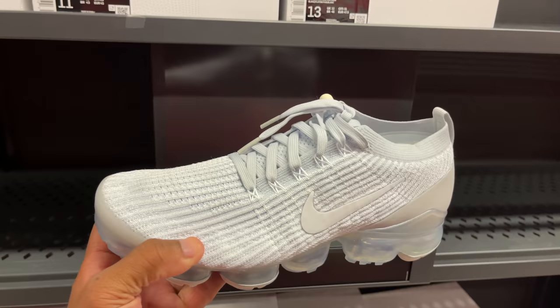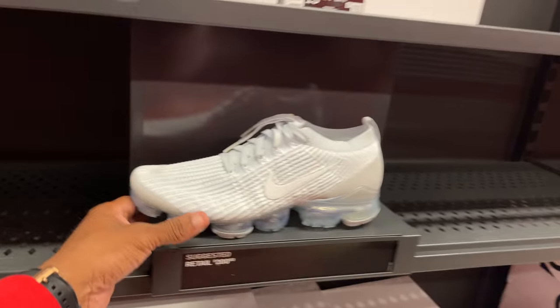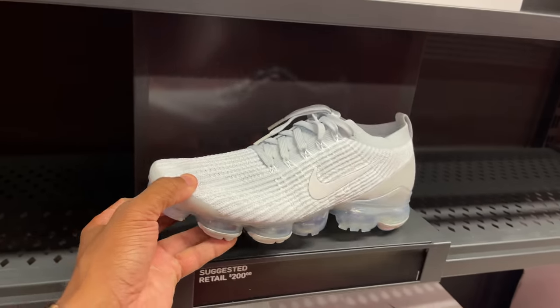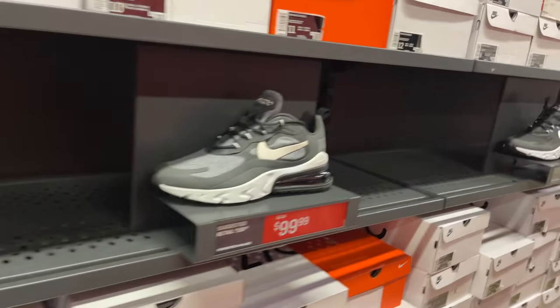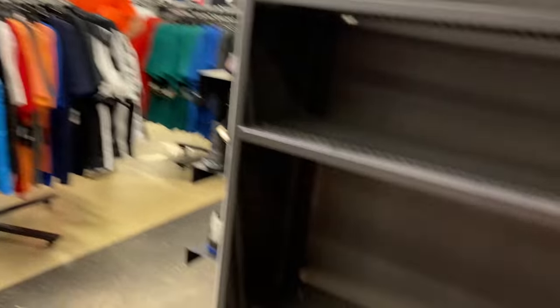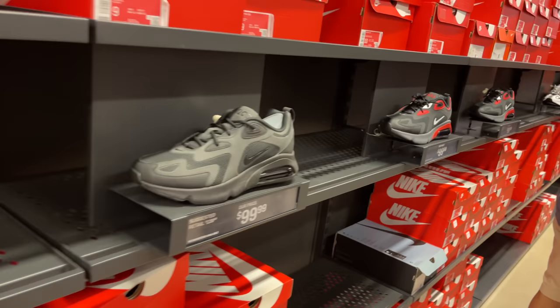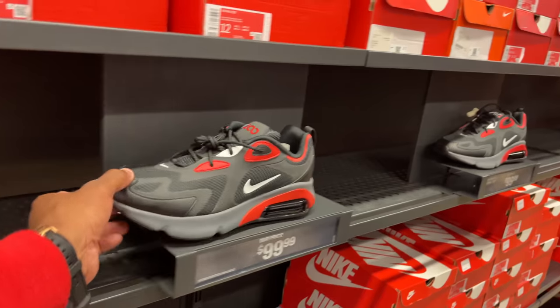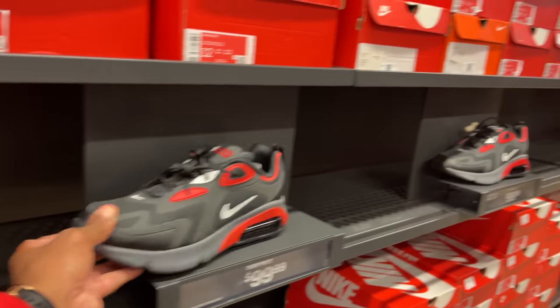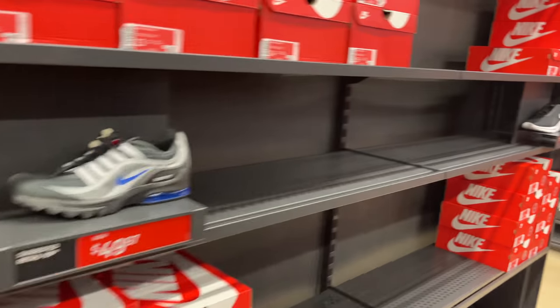You also got the Vapor Max Flyknit 3 in a platinum colorway — white pure platinum. Keeping it moving: Air Max 270 Reacts with three rows of these if you care for them. Swinging over here — empty shelves, nothing. Air Max 200 at various prices, going back up. Black and white joint at $100 in two rows, another at $60.